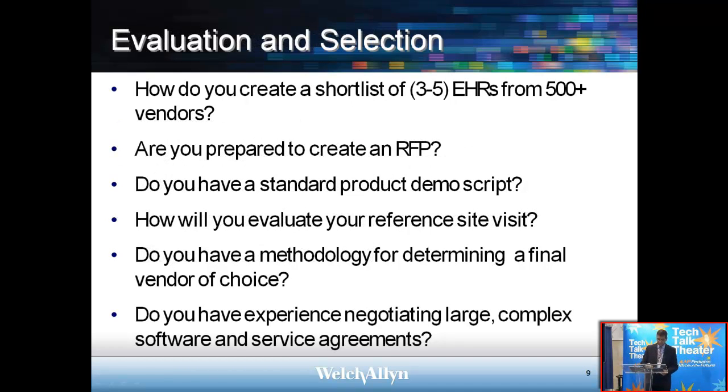Next slide — evaluation and selection. Selecting a provider is not a trivial task. You'll probably end up creating a short list of maybe three to five providers from over 500 vendors out there selling EMR and EHR systems. Are you prepared to create an RFP — a request for proposal? Do you have a standard product demo script? We recommend you come up with one set of objective criteria against which you'll evaluate the EHR systems you're considering. There may be reference sites you can visit, and you should have criteria to evaluate those sites. And lastly, do you have a methodology for determining a final vendor of choice?